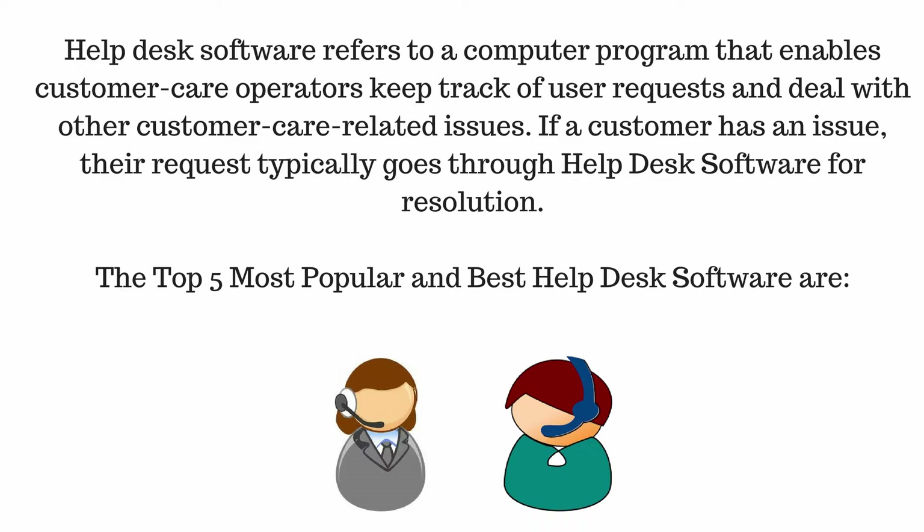Helpdesk software refers to a computer program that enables customer care operators to keep track of user requests and deal with other customer care related issues. If a customer has an issue, their request typically goes through helpdesk software for resolution.